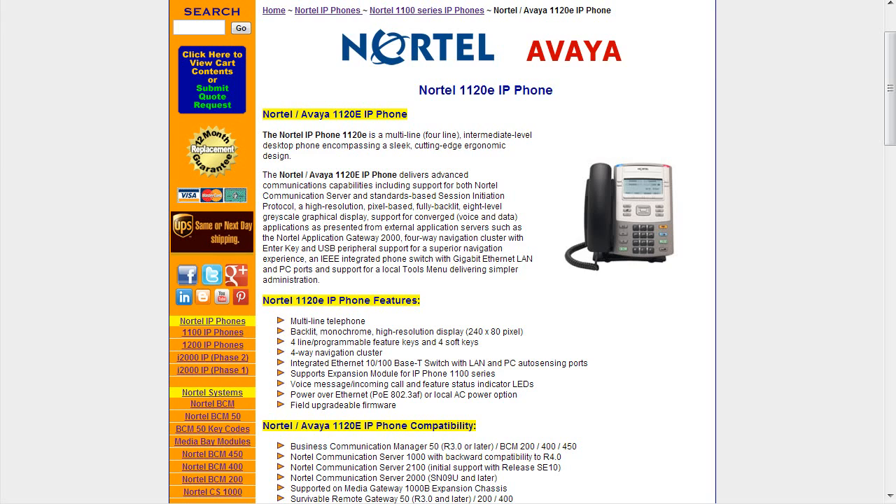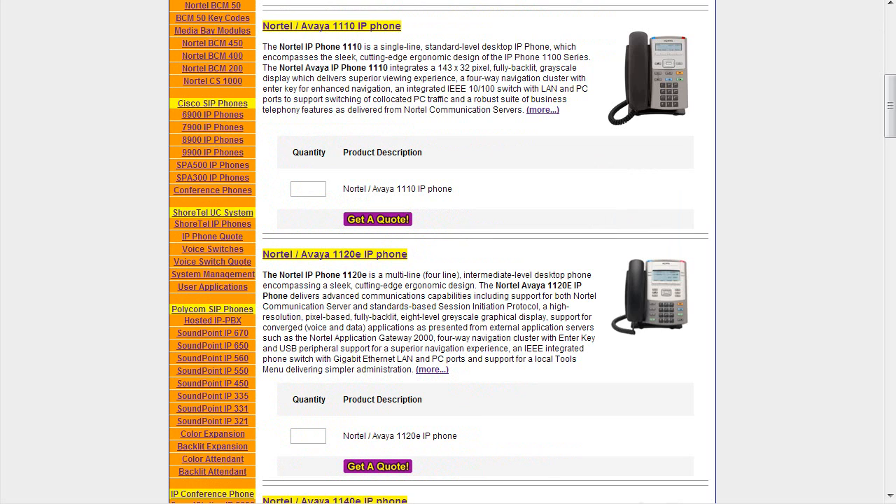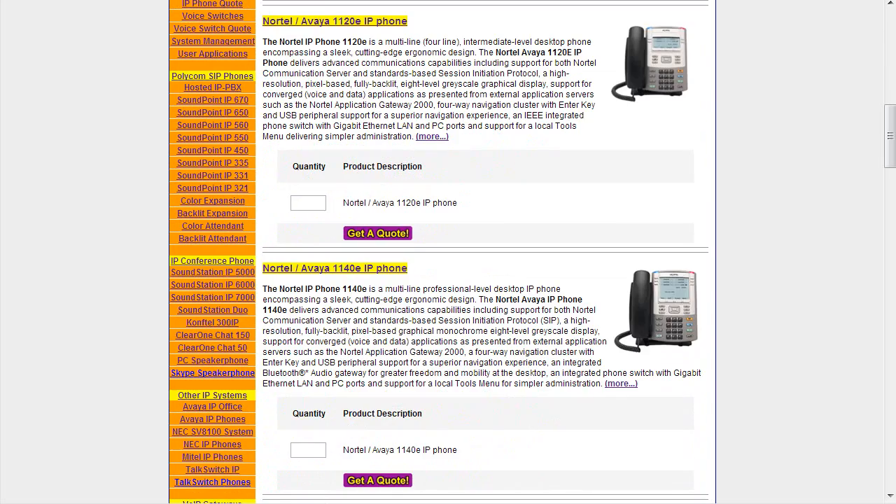It supports the expansion module for the 1100 series. Voice message, incoming calls, and feature status indicators have LEDs. It supports Power over Ethernet but also a local AC power option, so if you're not providing power over Ethernet the AC power adapter is a great feature. You can also upgrade the firmware of this set right in the field. That's the 1120e — more of a standard desk phone for office users.